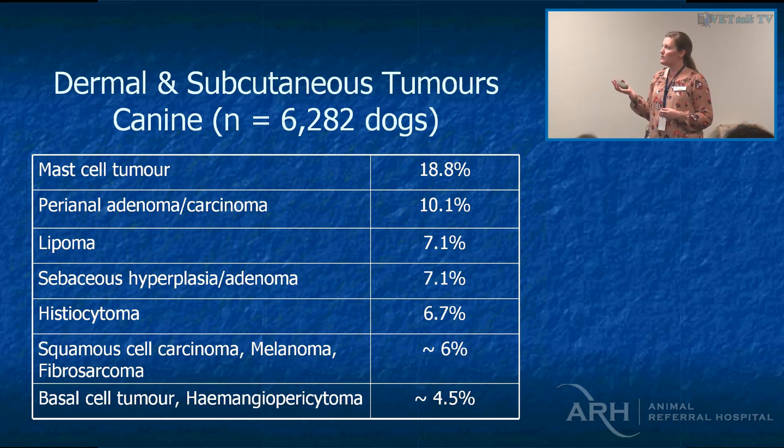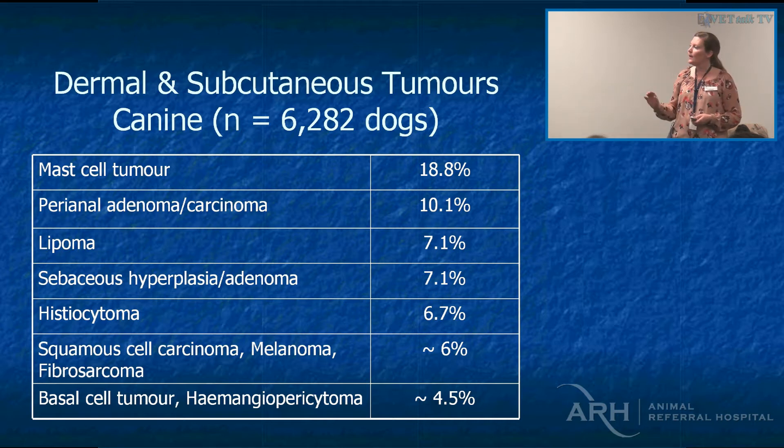Perianal adenomas and carcinomas were the second most common, followed by sebaceous hyperplasia or adenomas — those wart-like growths. Histiocytomas were next — they're a surgical emergency because if you don't chop them off, they're going to go away. Then squamous cell carcinomas, melanomas — cutaneous melanomas are slightly different to nail bed and oral melanomas — fibrosarcomas, basal cell tumours, and hemangiopericytomas.